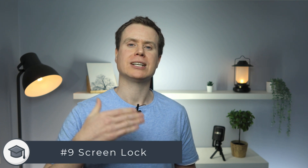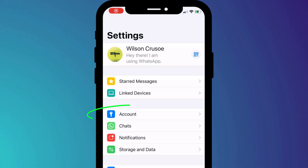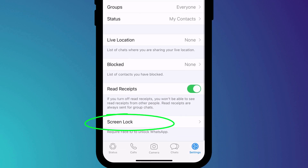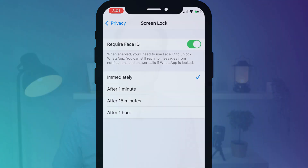On the topic of being wary of your surroundings, if you usually have your phone set to only lock after a few minutes of inactivity, rather than immediately, it's a good idea to enable screen lock. This requires Face ID to separately unlock your WhatsApp account. With screen lock enabled, even if someone were to access your phone they won't be able to access your WhatsApp account.